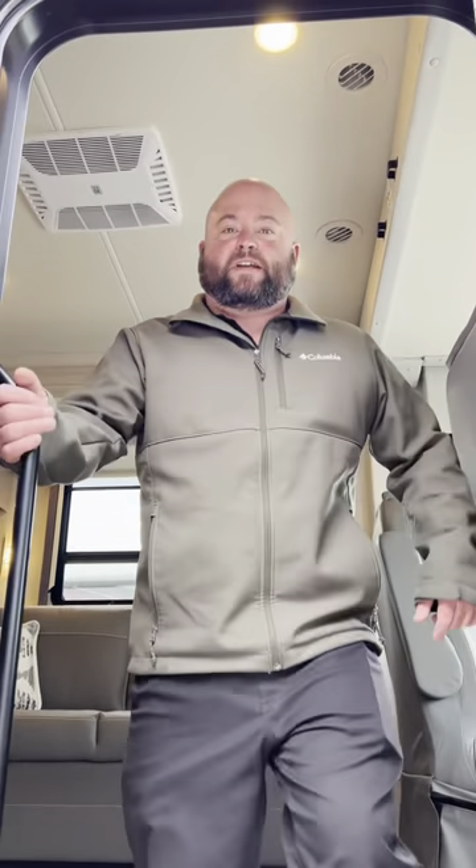If you want to learn more about this particular unit and any of our others, come on down and see us at Chestnut in 65.